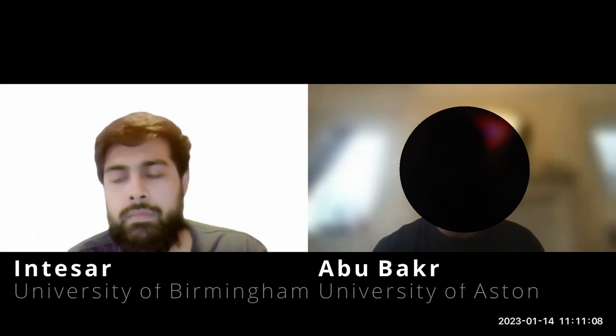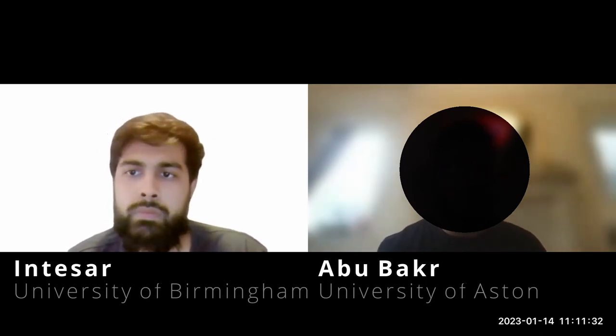There are always GMC standards that all universities must meet. Abu Bakr had initially worried that UoB colleagues might be getting better teaching, but Aston's group work sessions require quite a lot of independent work too — reading cases before sessions and trying to understand material ahead of time. More lectures doesn't automatically mean better teaching; Aston has received good feedback on teaching quality as well.